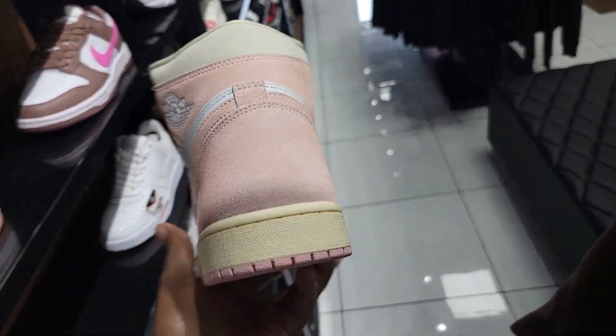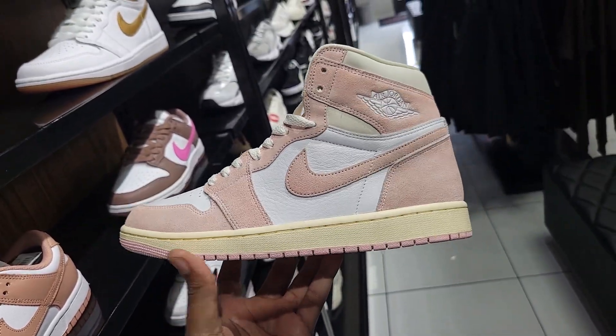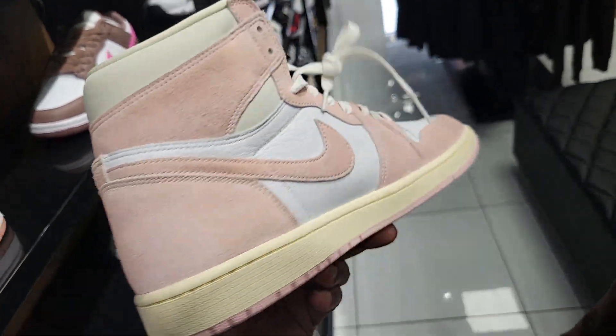They still got these Jordan 1s — this is a size 11. This colorway is not too bad with the good material. Is this the washed pink colorway? Not too bad.